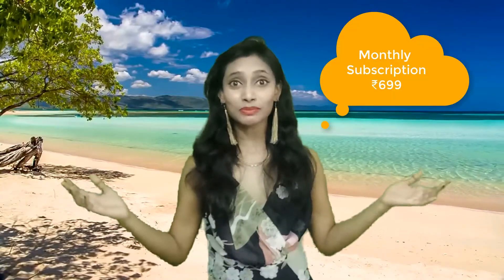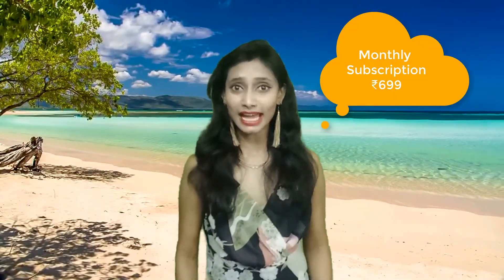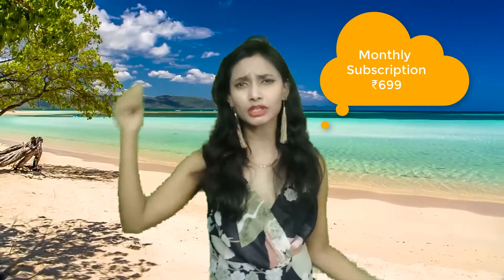I'll be giving the link and everything in the description box down below so you can get your Paris box. This month's edition is really so good — they're mesmerizing us with different editions and different destinations. This is all about my review and unboxing. If you liked it, please hit the like button, subscribe to my channel, and I'll see you in the next episode. Love you all!